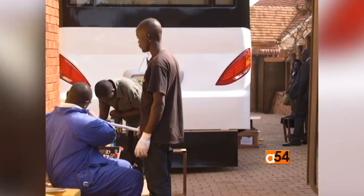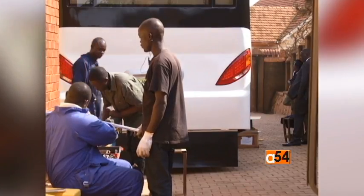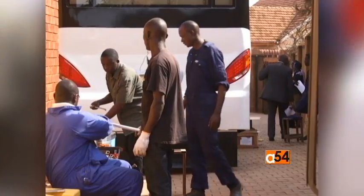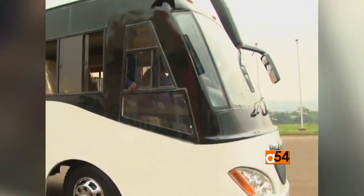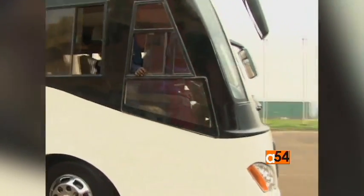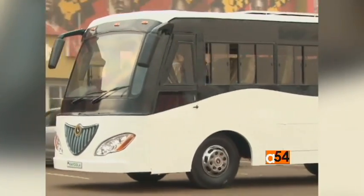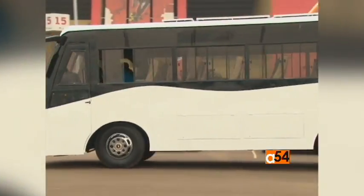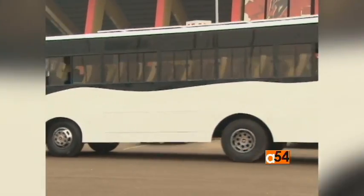The price of this prototype bus is estimated at more than $140,000. However, if this model can be mass-produced, the price will drop to around $55,000 each. Before the Kayola bus is out on Ugandan roads, customers will have to be patient — there hasn't been an official date set for its release.